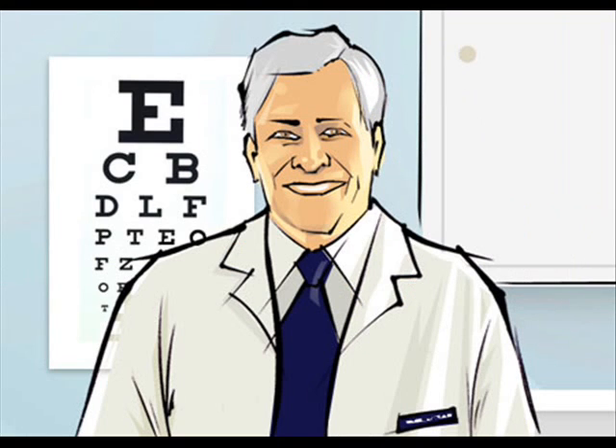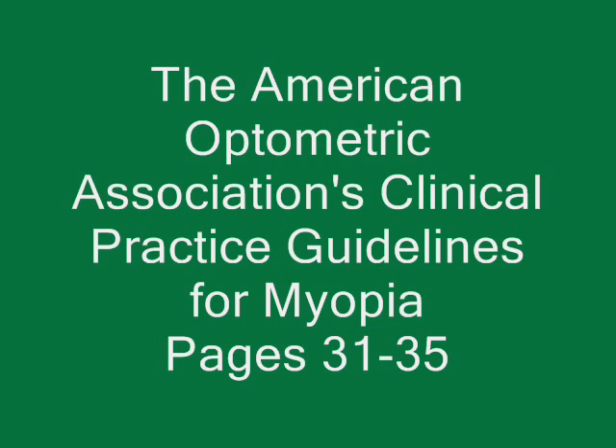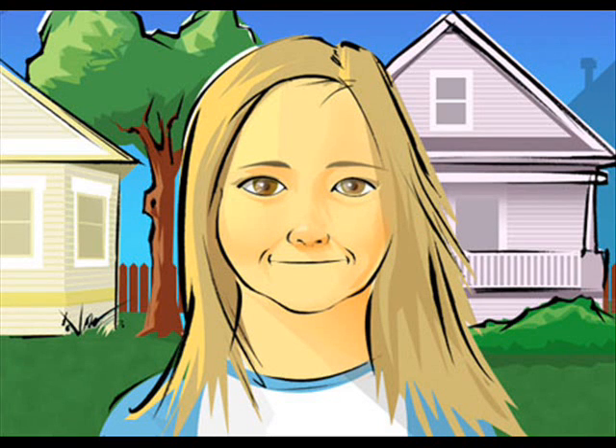Instead of prescribing distance glasses, the eye doctor should inform parents about this option of using reading glasses for reading and prolonged close work. For the child who is on the verge of becoming nearsighted, plus three reading glasses should usually be prescribed. There is no need to sacrifice a child's vision.